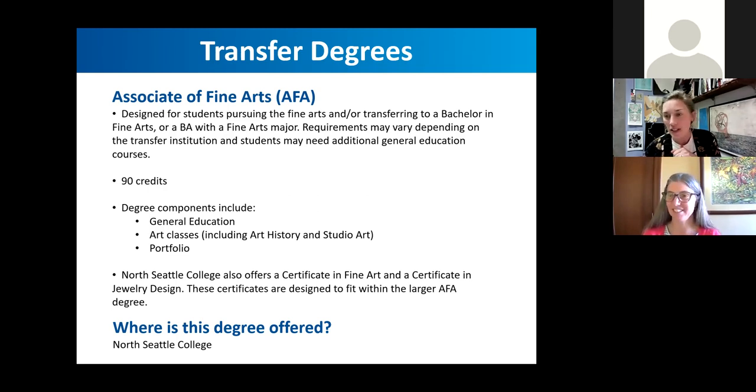The degree components of the AFA include a few general education classes — English composition, quantitative reasoning, and courses in individuals/cultures/societies and the natural world — which helps equip you for transfer so your likelihood of entering a four-year program as a junior is greater. The portfolio is a very large component of the AFA. When students leave the AFA, they've built a portfolio, developed a resume, artist statement, artist bio, and documented all their work in a way that best sets them up for transfer or opportunities in the art field.